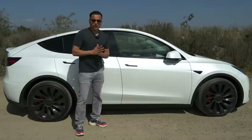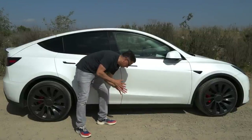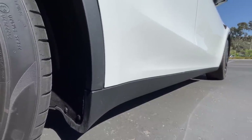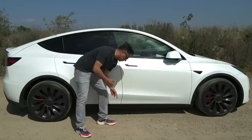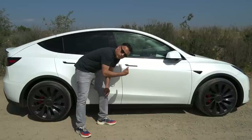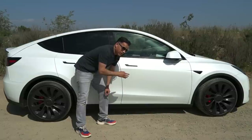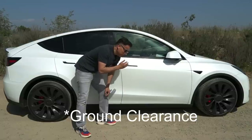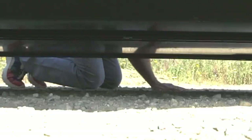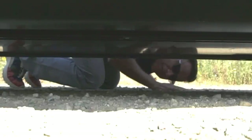All Model Y trims come with this black cladding — a rubber/plastic material. From what I've heard, Teslas are not known for the best paint quality, so this helps with future potential rock chipping. It makes the car look more sporty and gives the idea that it's a bit taller, but this car is not tall at all — only about six and a half inches of ground clearance — so I don't see usability off-road.